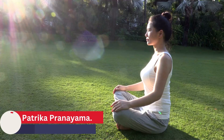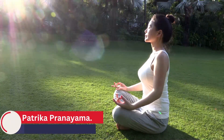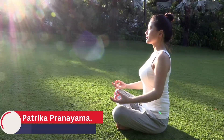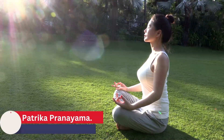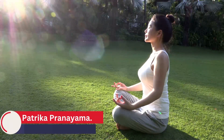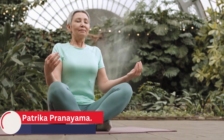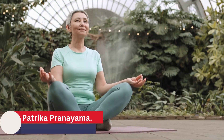Nadi Shodhana Pranayama is a yogic breathing technique designed to improve digestive health. It involves deep, rhythmic breathing through one nostril at a time while holding the other nostril closed with the fingers. To practice it, sit in a comfortable seated position with your spine straight and your eyes closed. Take a few deep breaths to settle in and relax. Then, using your right hand, use your thumb to close your right nostril and inhale deeply through your left nostril. After you have taken a full inhalation, use your ring finger to close your left nostril and hold your breath for a few seconds. Then release your right nostril and exhale fully through it. Repeat this process for several rounds, alternating between the left and right nostrils.